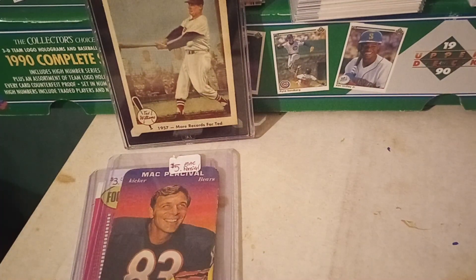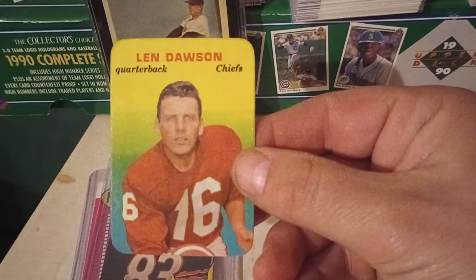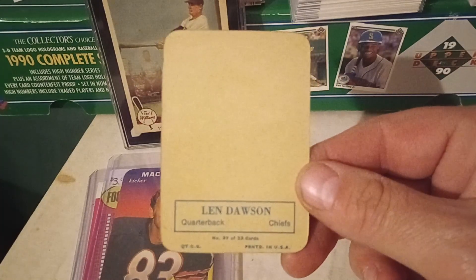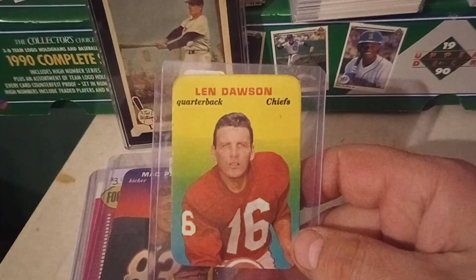Then the big one I picked up as far as football goes was this glossy card. I sort of need to look at this card — it is a glossy card. Len Dawson. I don't know what these are supposed to look like. I don't think I've really ever had any of these or actively sought to buy any of these, but the price was right. I picked up that Percival and the Len Dawson. If he had had more I would have picked up more, but those were the only ones he had in his box.